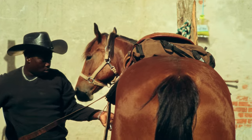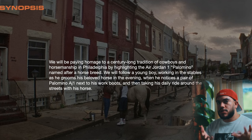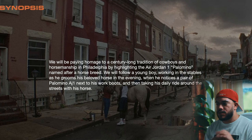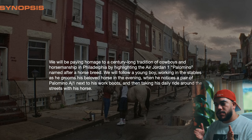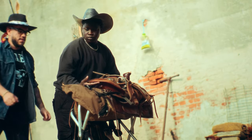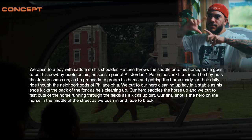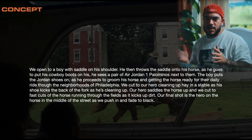I thought, what if I'm able to pull this off and get the Philly Cowboys to wear the Palomino sneakers instead of cowboy boots? So in the video treatment's opening synopsis, I wrote that we'd be paying homage to a century-long tradition of cowboys and horsemanship in Philadelphia by highlighting the Air Jordan 1 Palomino, named after a horse breed. I wanted to convey to Snipes, to the Air Jordan partner, and to the Philly Cowboys themselves that I was coming with a direction of respect and integrity to highlight them in a unique and stylistic way.